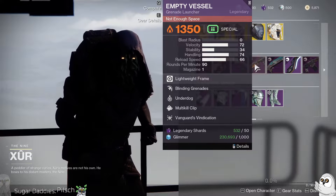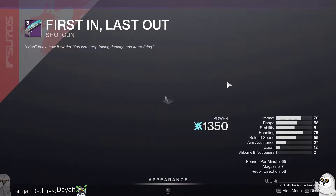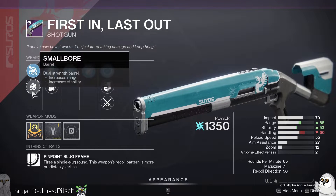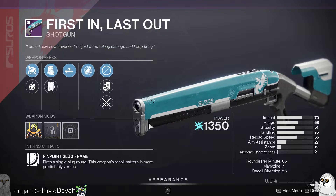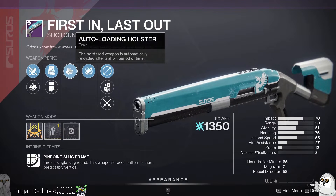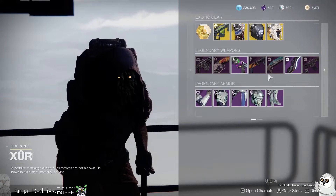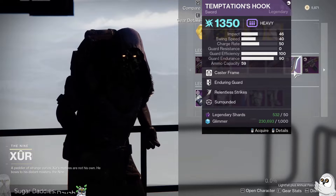First In Last Out with Auto-Loading and Eye of the Storm on a Pinpoint barrel — small bore is pretty good, Light Mag is good, Tac Mag is good. It's not a god roll by any stretch, but I'm a big fan of Auto-Loading on shotguns, so this is one I'm going to be picking up once I have some space.